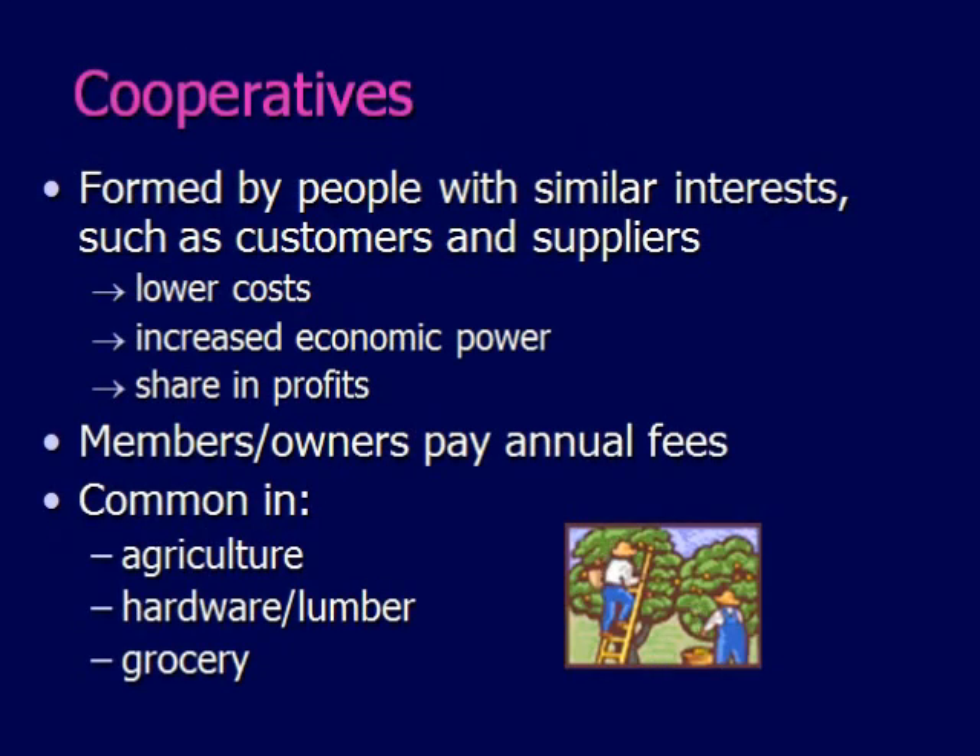Cooperatives are formed by people with similar interests, such as customers or suppliers. When they form cooperatives, they're able to lower their costs, increase their economic power, and share in profits. The members or owners pay annual fees, and cooperatives are very common within agriculture.